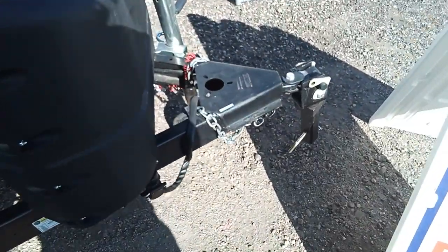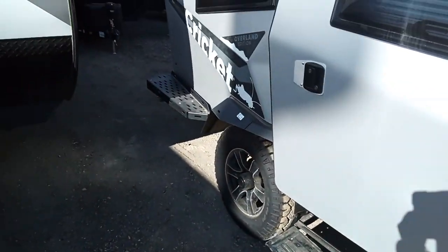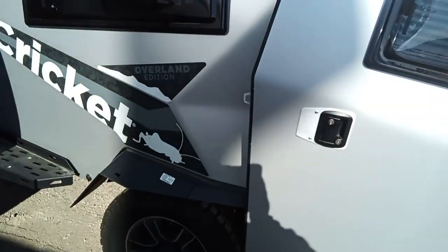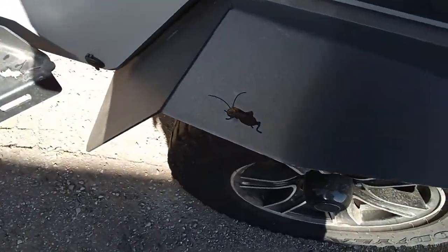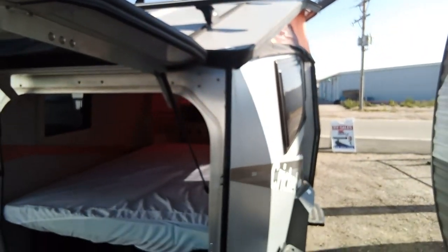It has this hitch called the lock and roll hitch, which makes towing a little bit smoother. It does have an awning as you can see up here. It's also got these little crickets in the metal, which I thought were a pretty cool, nice little touch. There's another one there, and it's got nice roof racks on top so you've got plenty of storage whenever you need it.